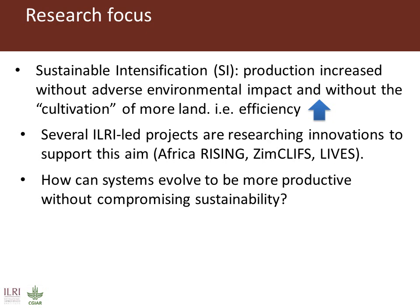The main question that we're asking in all these projects in relation to sustainable intensification is how can these systems evolve to be more productive without compromising sustainability.